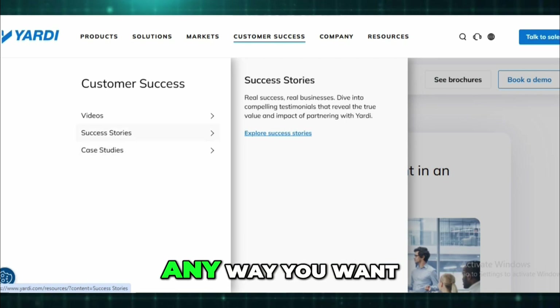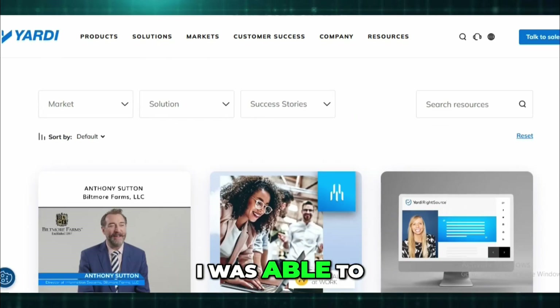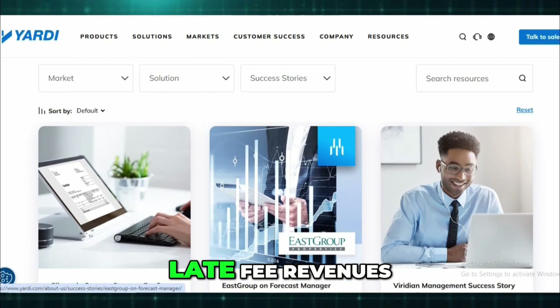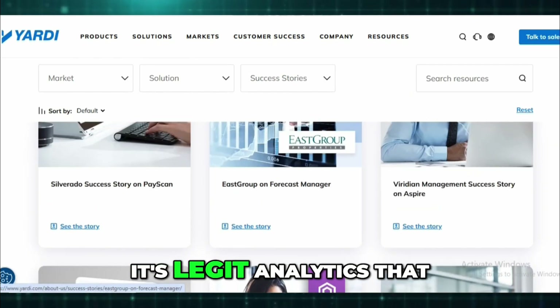Reports are another highlight. You can customize them any way you want and drill down into pretty much anything. I was able to pull occupancy by property, rent delinquency trends, and late fee revenues all in a few clicks. It's not just pretty dashboards — it's legit analytics that help you make smarter decisions.